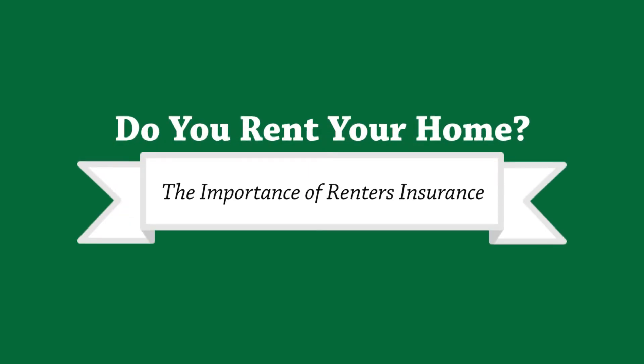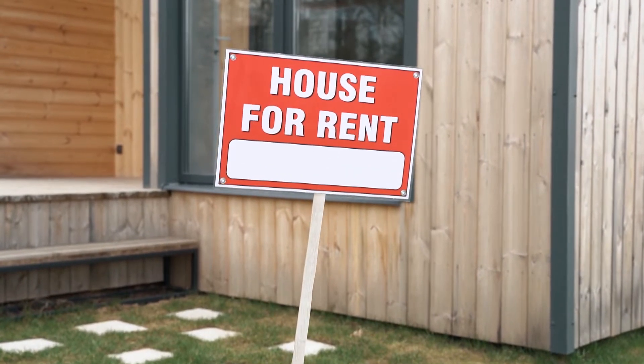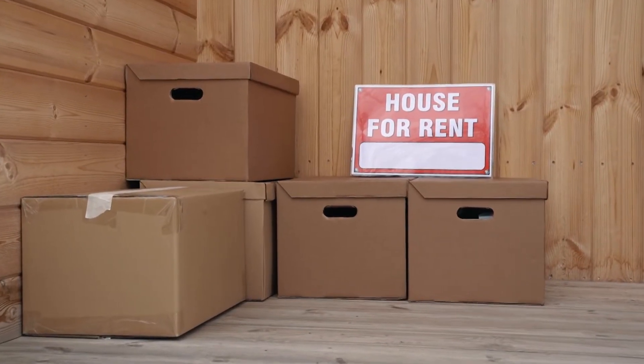Do you rent your home? If you do and you don't have renter's insurance, you might be putting yourself at serious financial risk. You need renter's insurance to protect your belongings and financial security against things like fire, theft, and other very legitimate real-life concerns.